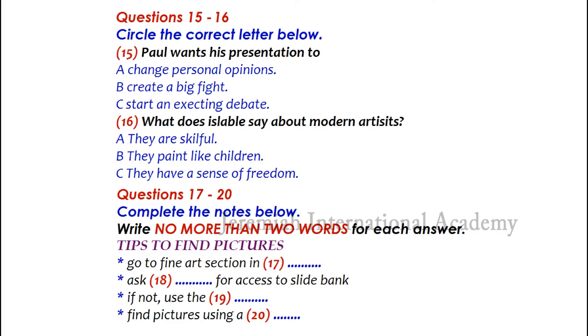Oh, you could find one of those paintings and put it in your presentation, couldn't you, Paul? That would really be interesting. What do you think? I like it. I'll need to do some more research to find pictures for the slideshow. Yes, we can help you, can't we, Joe? Of course. If you go to the fine art section of the library, I'm sure you'll find everything you need. Just ask the staff and they'll give you access to a slide bank of hundreds of famous works of art. And if you still can't find what you're looking for, use the library computers to go online. There are lots of images on the Internet. You'll need to use a search engine like Google, but it's dead easy.